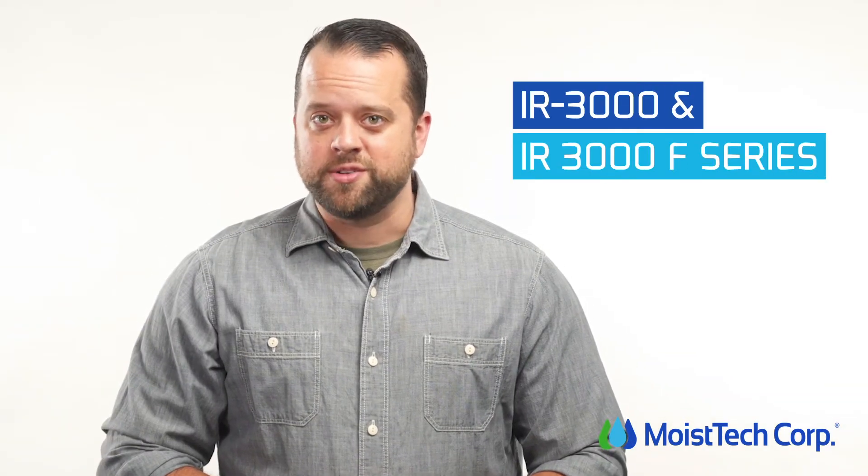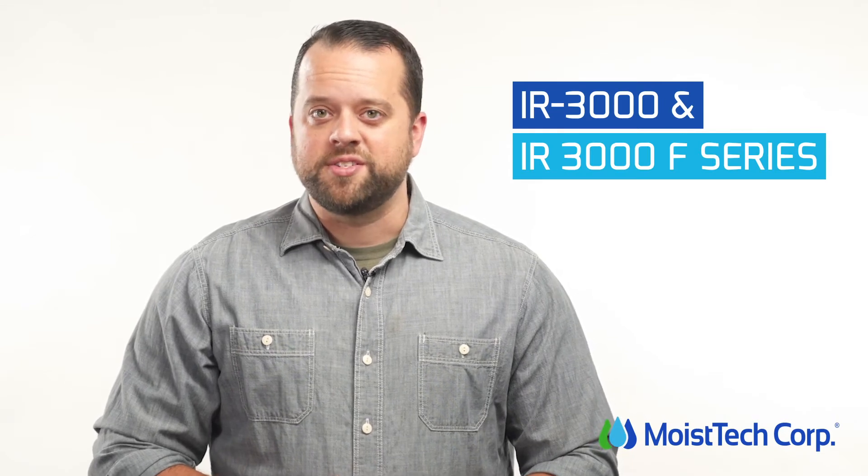MoistTech is proud to offer the IR3000 series and the IR3000F series moisture sensors for the snack food industry. These food-grade sensors offer the features needed to withstand the conditions of snack food production.